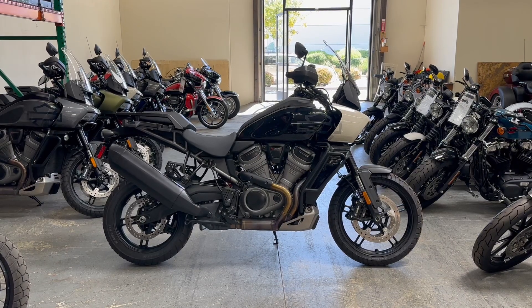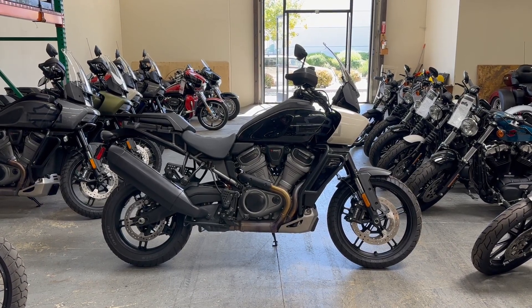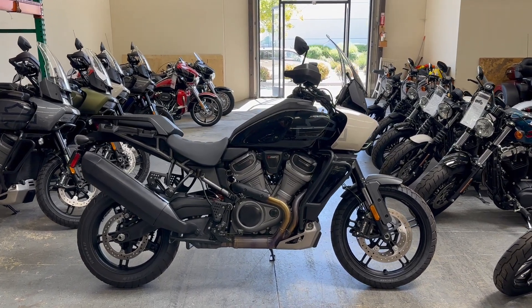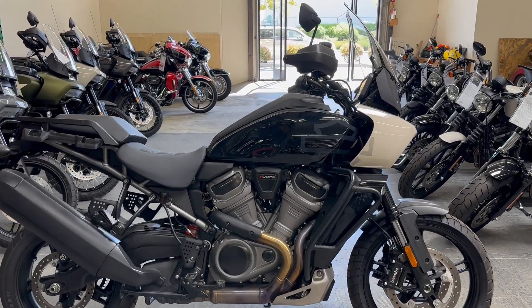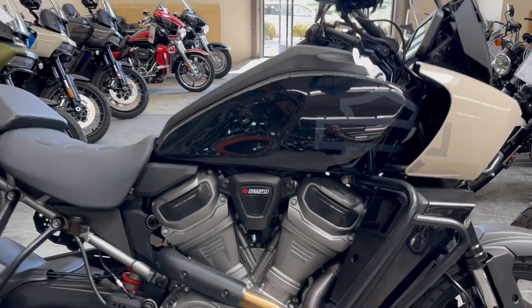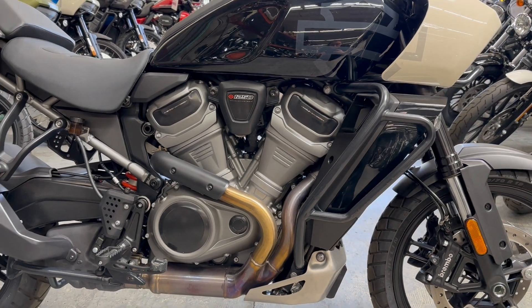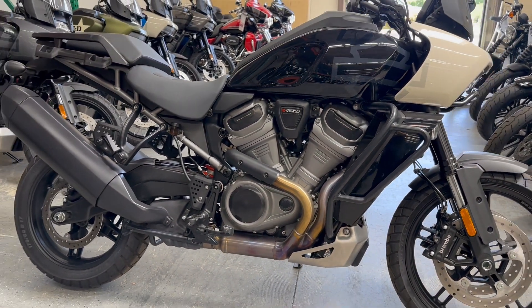Hey Riders, we're here with a 2021 Harley-Davidson Pan America 1250 Special. This is the color vivid black, and this bike comes equipped with the 1250 Revolution Max liquid-cooled engine and 6-speed transmission.